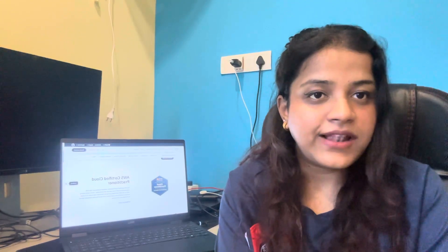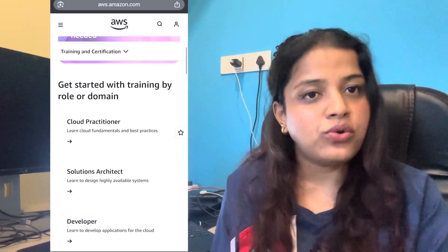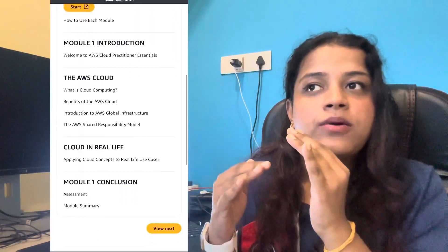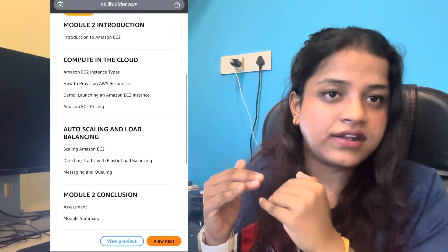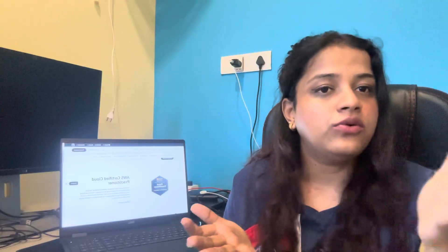Skill Builder was my primary source of resource. I created my own notes to retain all the concepts I learned from Skill Builder, and I took the Cloud Practitioner course from there. They have pretty much everything in detail that you require to clear the exam, and there is also a practice test at the end which is really good to understand how well you have learned these concepts.